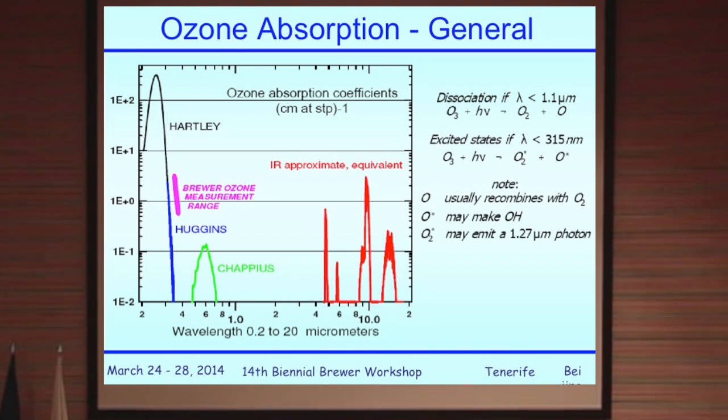Ozone actually comes from sunlight down around 100 nanometers, where photons have sufficient energy to blow oxygen molecules apart and produce atomic oxygen. The atomic oxygen then joins up with molecular oxygen to form ozone, and a balance is achieved between production and loss so that we produce an ozone layer at about 22 kilometers in the atmosphere.